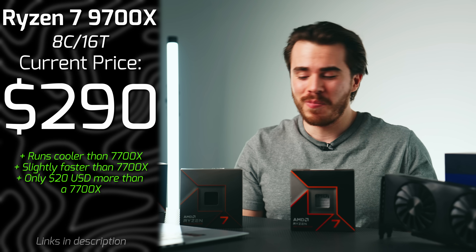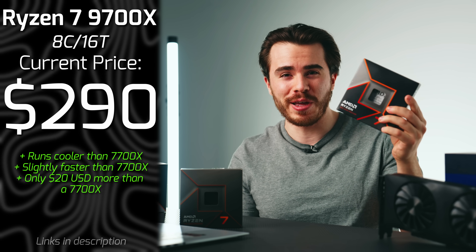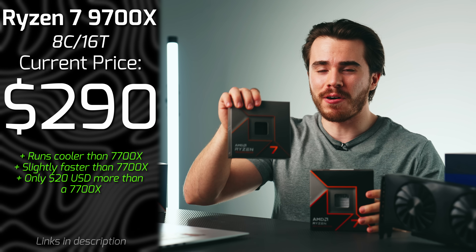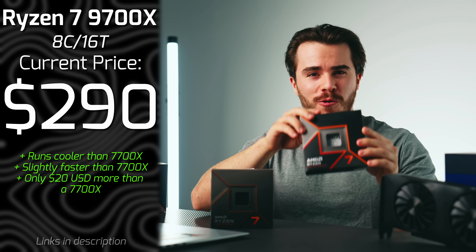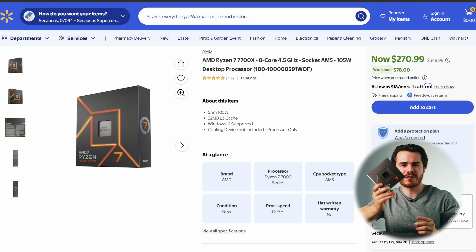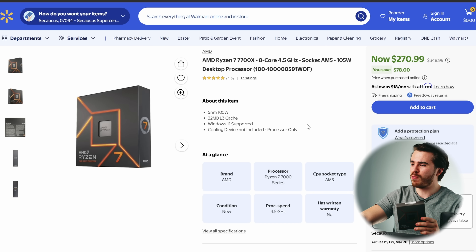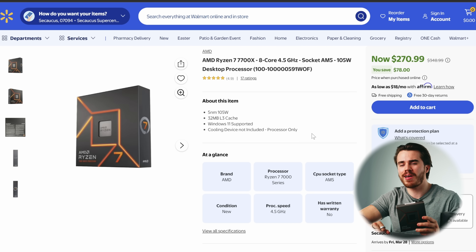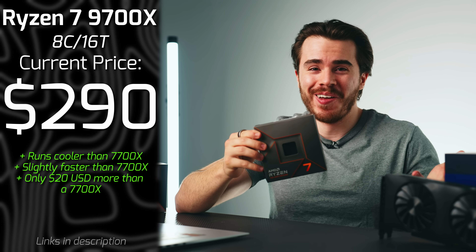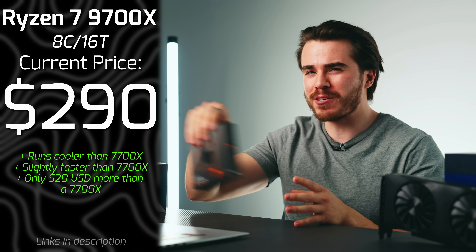The 9700X won't give you a slower CPU than the 7700X, but in select games it will definitely outperform it, all while running quieter and cooler. If you can't get the 9700X, the 7700X is also really good — it'll run a little bit hotter and a little bit louder, but comes with a $20 discount. Both are relatively in stock and honestly solid. You can go higher-end than this, which we'll cover next, but both of these are pretty solid mid-range options.